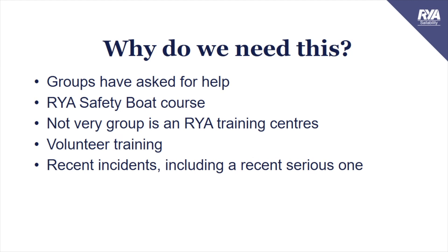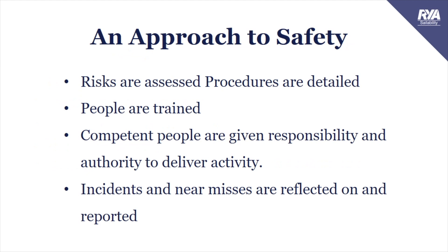So why do we need this? Lots of Sailability groups have requested guidance around safety boats. The RYA safety boat course can help lots of Sailability groups, and there are also a number of groups who aren't RYA training centres. As Sailability, we need to develop more volunteer training. There have been a number of incidents over the years, including one serious one last year, and we're learning from these and want to share that knowledge with all Sailability groups.